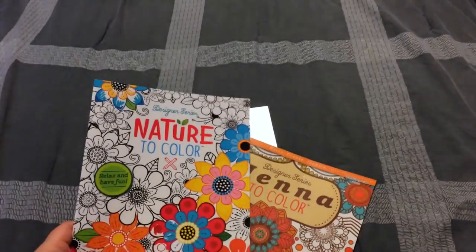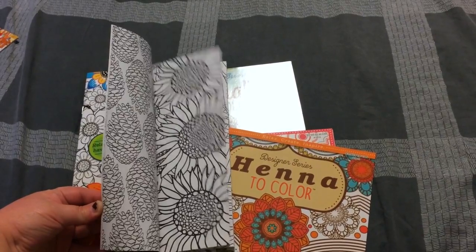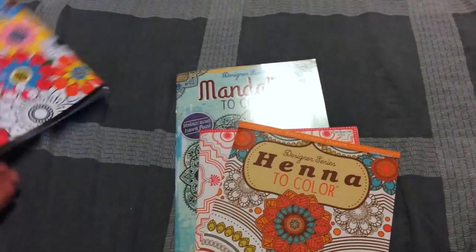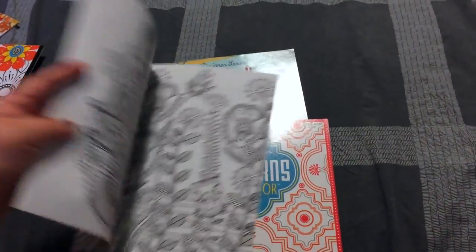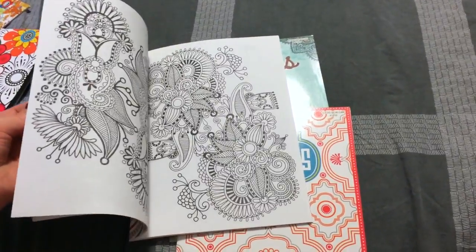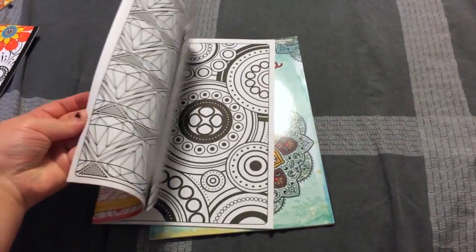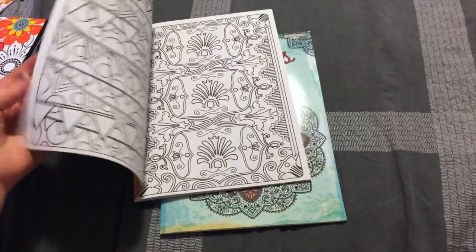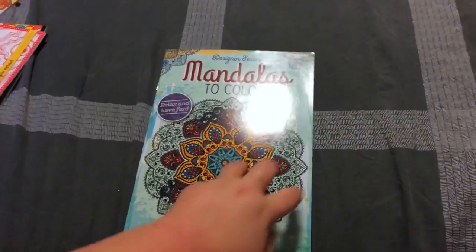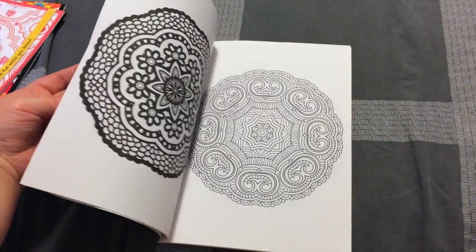I also got some adult coloring books. There's this Nature one with flowers — it has some really pretty sunflowers. Then this Henna one; I thought it might be fun to try henna tattoo designs on my nieces. There are some patterns as well, and the last one is Mandalas — kind of reminds me of a kaleidoscope.